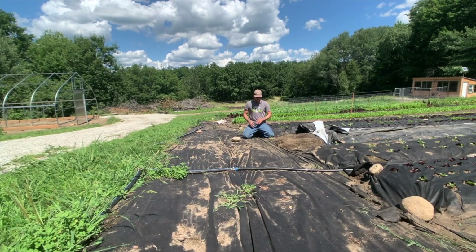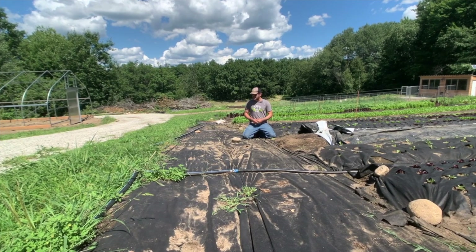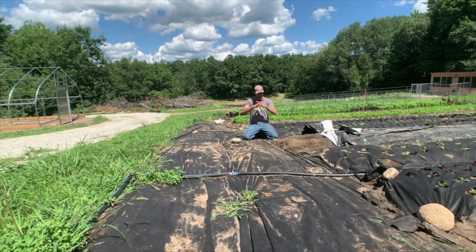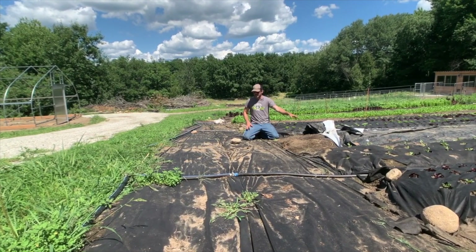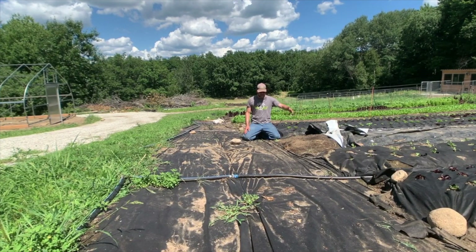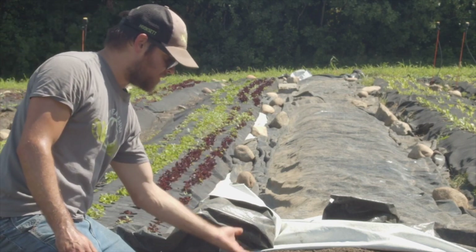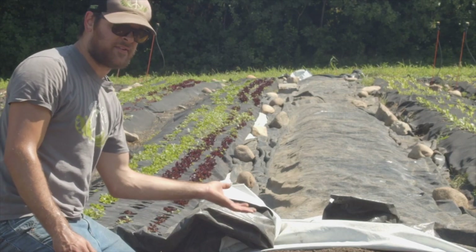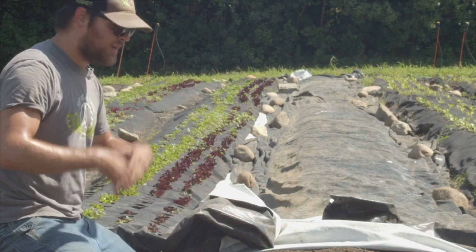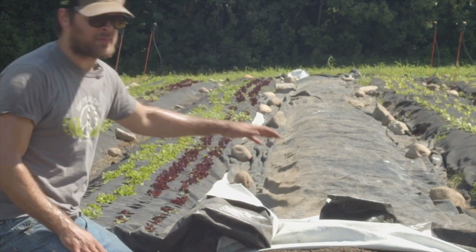After flame weeding, we can plant a small salad crop like arugula. It takes about a week to get going, so the arugula grows in, establishes a nice stand, and totally out-competes the weeds. Additionally, if we wet down the black fabric and leave it on longer, it encourages earthworms to come up to the surface — they love that damp, dark, warm environment and will feast on all the plant matter at the top.